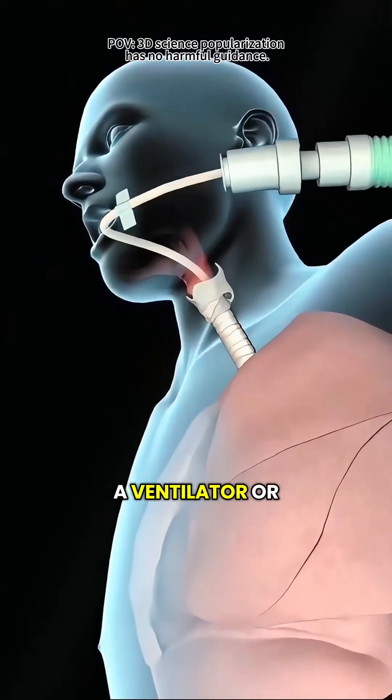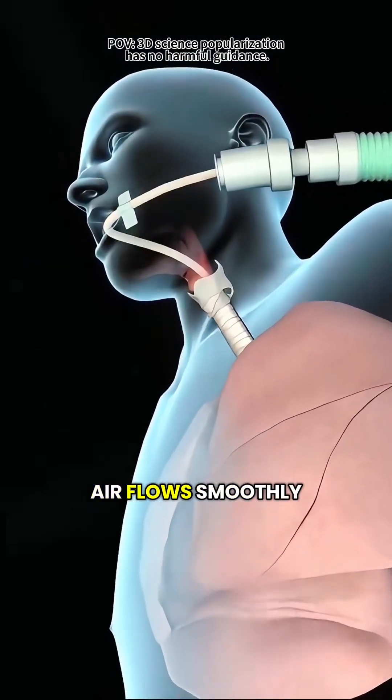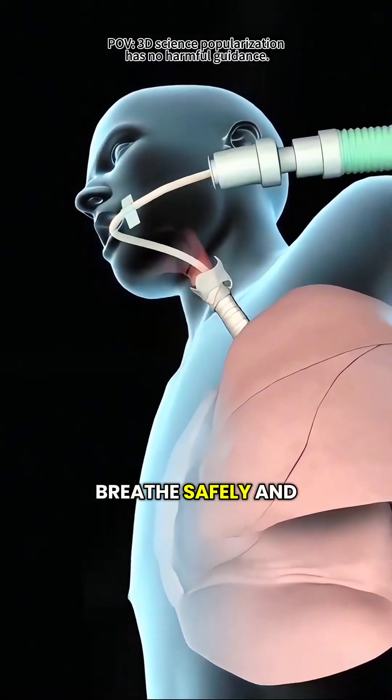Once the tube is connected to a ventilator or oxygen source, air flows smoothly into the lungs, letting the patient breathe safely and comfortably.